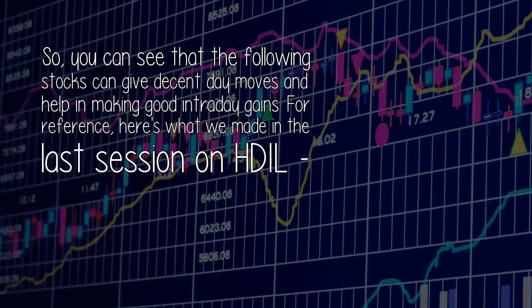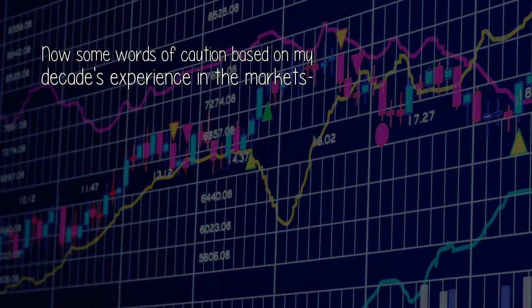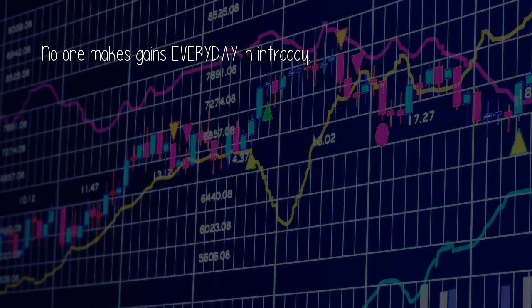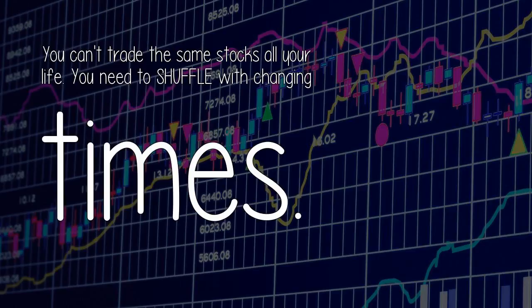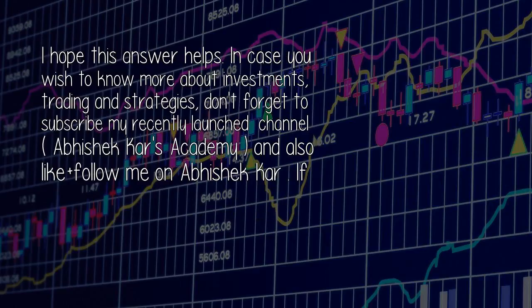You can see that these stocks can give decent day moves and help in making good intraday gains. For reference, we made up to 45,000 gains in a single day swing. Now some words of caution based on my decades of experience in the markets: no one makes gains every day in intraday; you can't trade the same stocks all your life — you need to shuffle with changing times; and discipline and stop loss are the key in intraday trading.